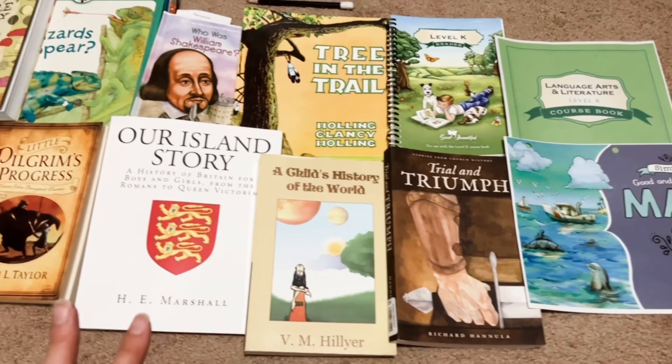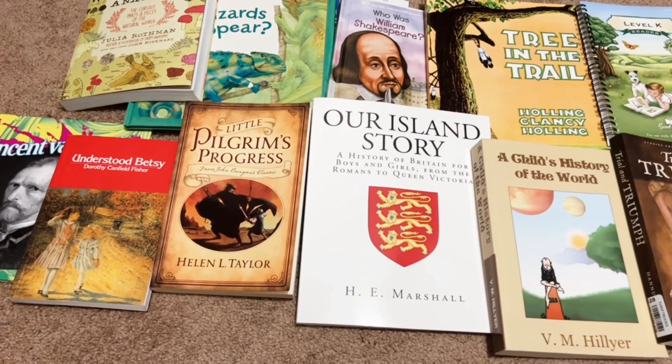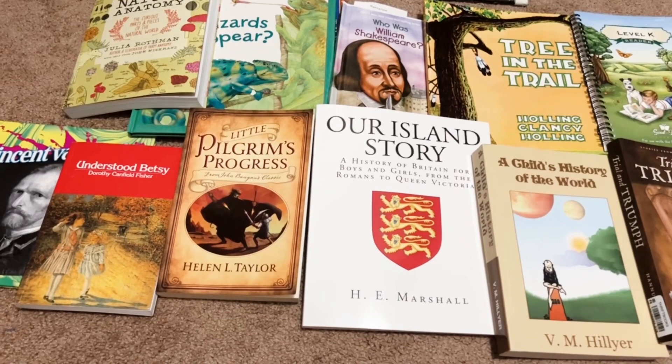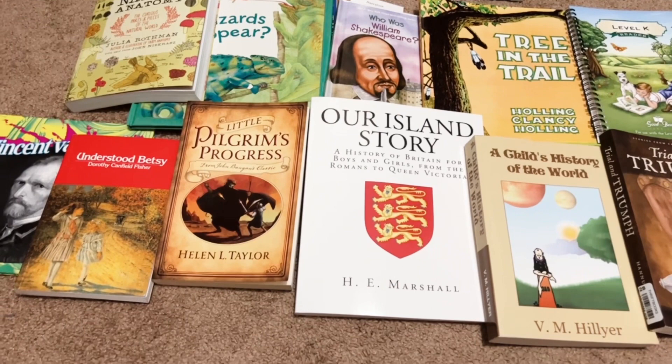And then moving over this way, we have Little Pilgrim's Progress by Helen L. Taylor. In Ambleside Online Year 2, it's actually the original Pilgrim's Progress by John Bunyan. But I wanted a gentler start to Pilgrim's Progress, so I chose to get the Little Pilgrim's Progress. I did mention in my school cart video that my son loves this book. I'm glad I started with this because then we can move up to the original Pilgrim's Progress and he'll be familiar with the story. I think it'll be a great transition to that level.